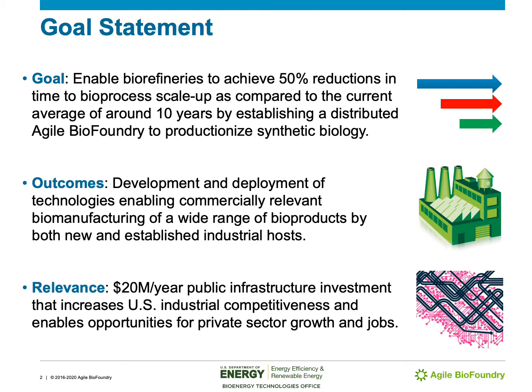The relevance of the Agile BioFoundry is that it's a US $20 million per year public infrastructure investment that increases US industrial competitiveness and enables opportunities for private sector growth and jobs.